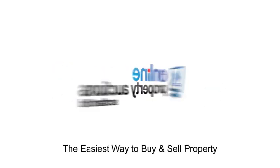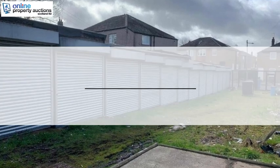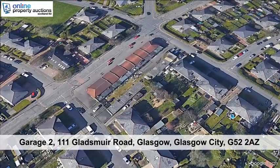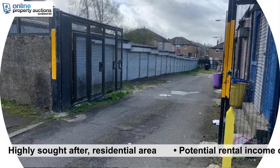Welcome to Online Property Auctions Scotland, the easiest way to buy and sell property. We are pleased to present this garage. Garage 2, 111 Gladsmure Road, Glasgow, Glasgow City, G52 2AZ.